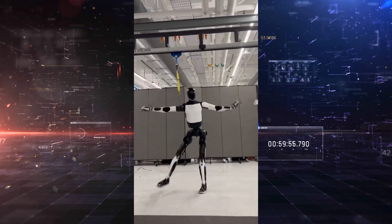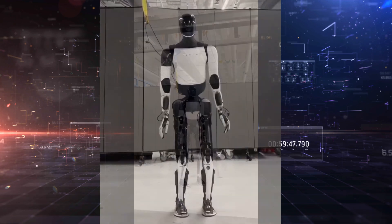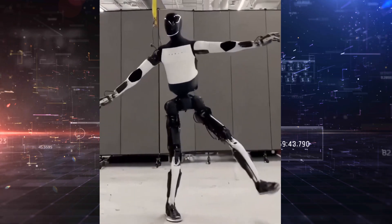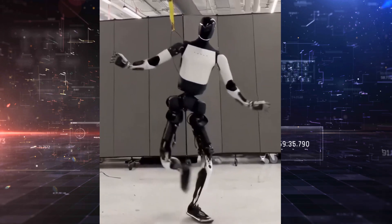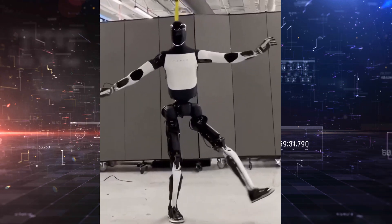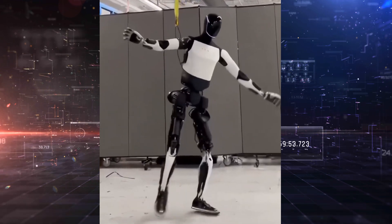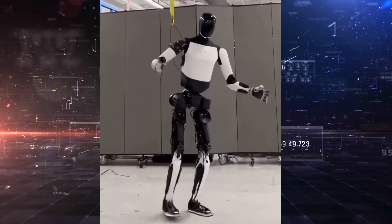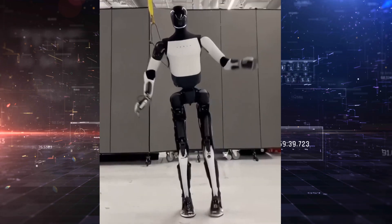Have you caught the latest Tesla Optimus video? If not, stop what you're doing and take a closer look, because this isn't just a robot dancing. It's hopping. It's balancing on one foot. And that tether on its back? It's slack. It's not holding the robot up — Optimus is standing and moving entirely on its own. This isn't a staged showcase or a highlight reel. It's a technical phenomenon.